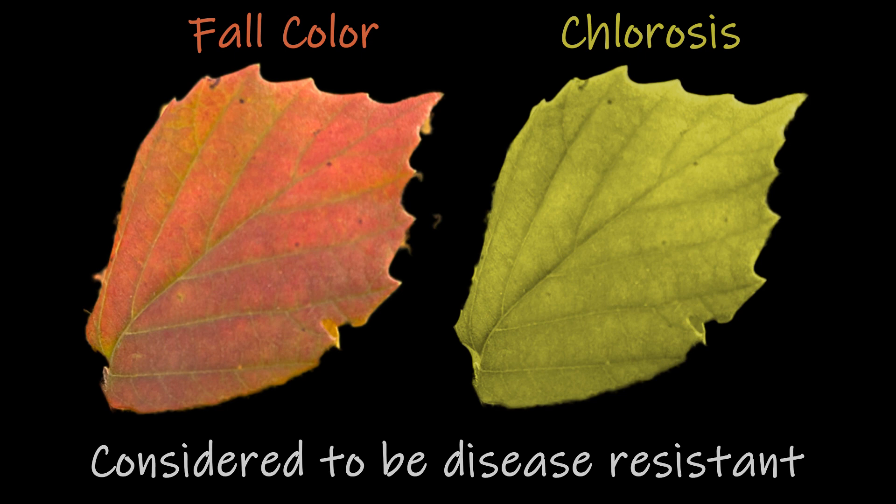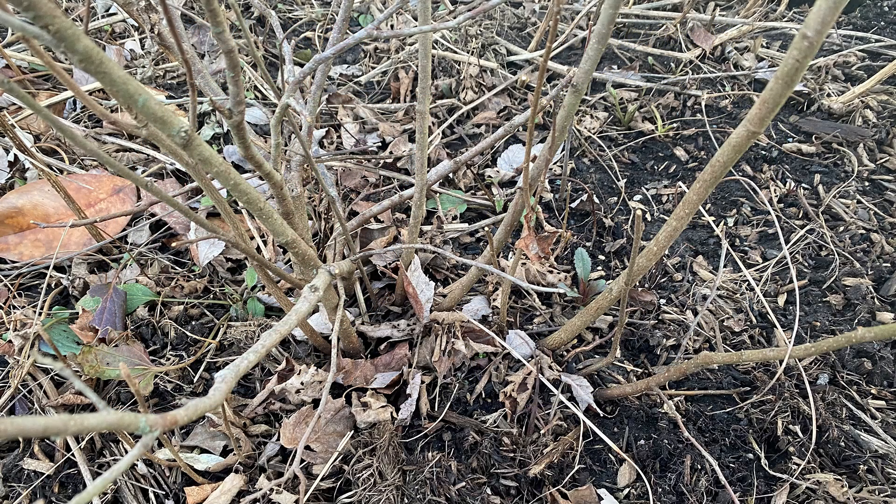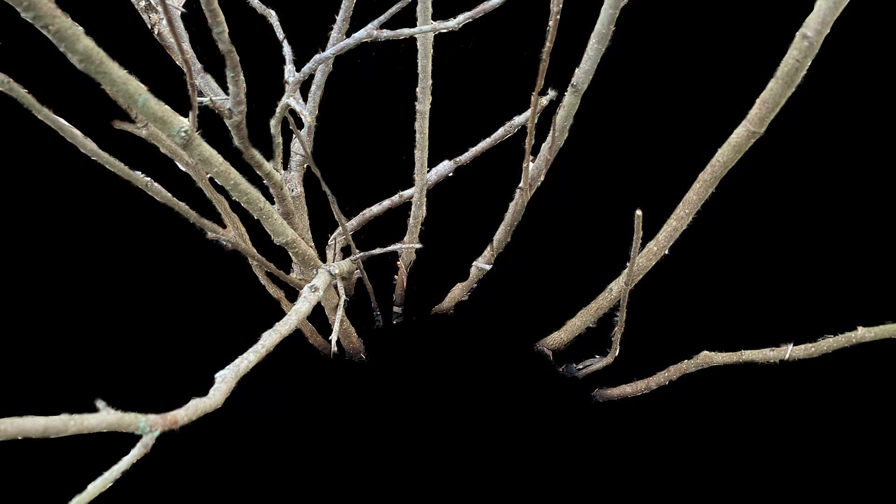The last benefit, as if you need another reason, is that this shrub is generally maintenance-free. Fothergilla will slowly spread with suckers, which are easily snipped to keep Fothergilla in place.